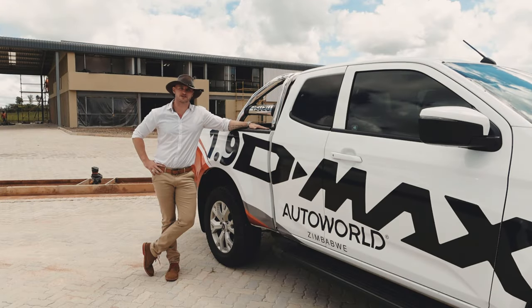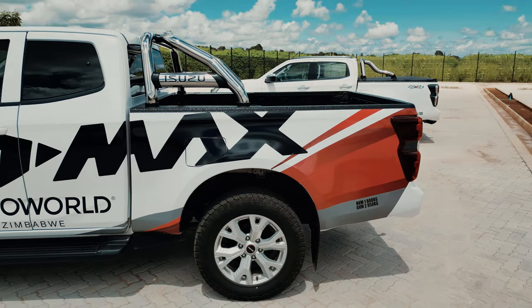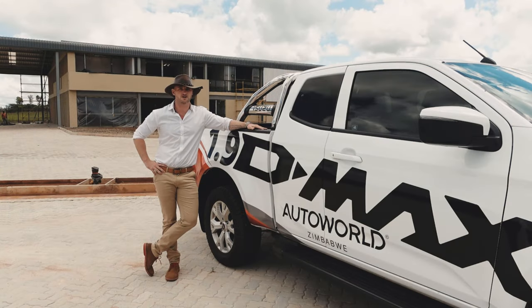Here we have the extended cab in the LS spec — our mid spec. It comes with fabric seats, a 7-inch infotainment system, cruise control, rear park sensors, and alloy rims. Most importantly it's introducing the new 1.9 litre engine: 110 kilowatts of power and 350 Newton meters of torque, which is considerably more than the outgoing 2.5 engine — a famous legacy engine for Isuzu.